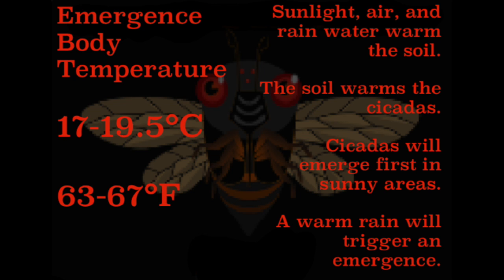A little bit about temperature. The cicada's body temperature needs to be around 65 degrees Fahrenheit before they're comfortable leaving the ground and will emerge. So this isn't the temperature of the air — it's the temperature of the soil. Sunlight, air, and rainwater warm the soil, which in turn warms the cicada's body, and then they'll emerge.